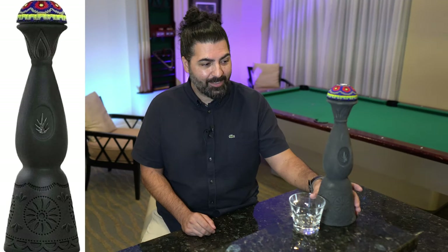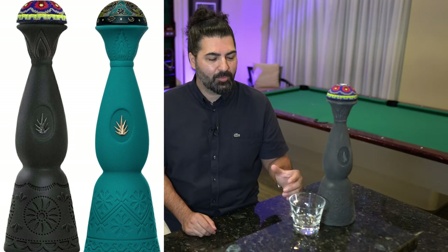Now that we know the difference between tequila and mezcal, let's talk a little bit more about Clase Azul's mezcal. Clase Azul actually produces two types of mezcals that they sell in the U.S. There's the black matte bottle that I have here, and they also have another turquoise matte bottle that I don't have available because it's nearly impossible to find. But let's talk about the black matte bottle today.